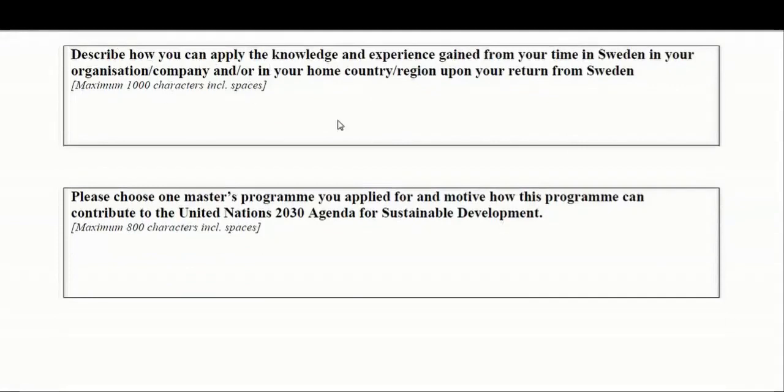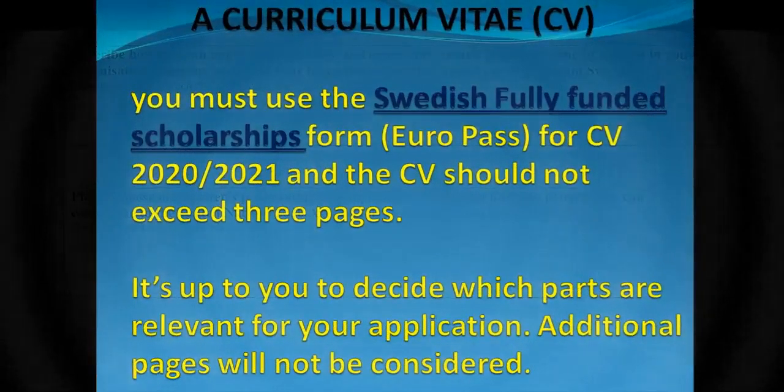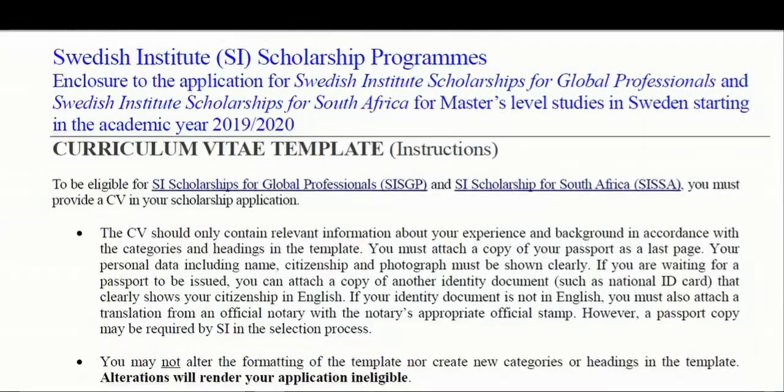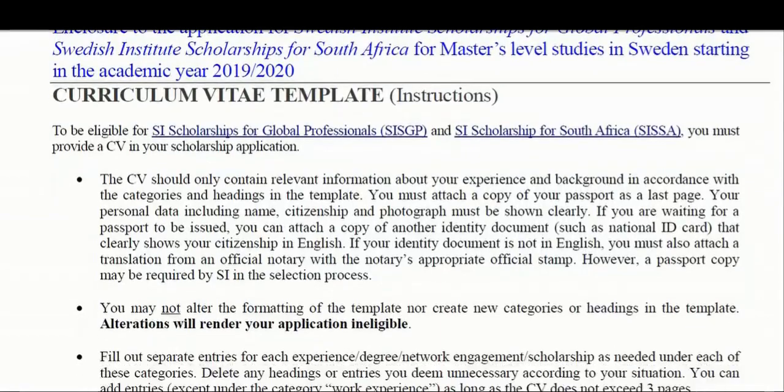The next item is the curriculum vitae, or CV. When preparing your CV, you have to use a standard method. When applying for the Swedish Institute scholarship, you must always use the Europass standard format. Here you can see the Europass CV template.